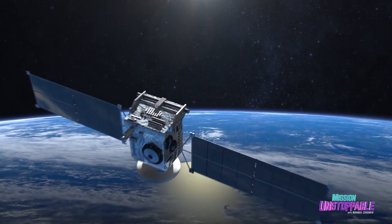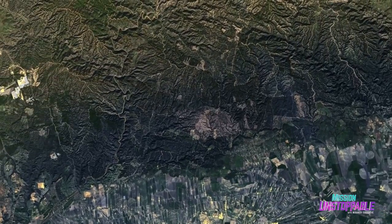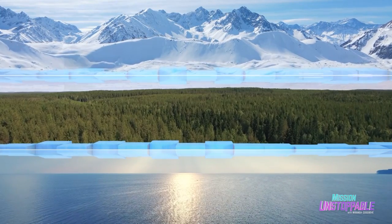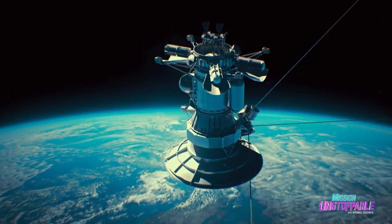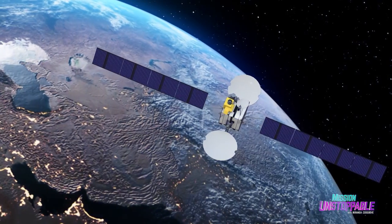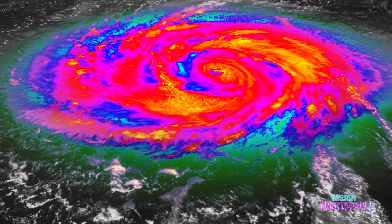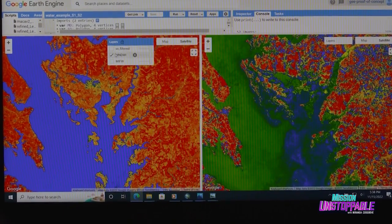Melanie explains that satellites measure how light reflects off objects on the Earth's surface — this is called reflectance. Snow, trees, and water all have different levels of reflectance. Satellites collect this information in layers, or bands. There's what our eyes can see, which is red, green, and blue spectral bands. But they're also picking up information our eyes can't see, like infrared wavelengths. Taken all together, this gives us a whole bunch of information about our world.